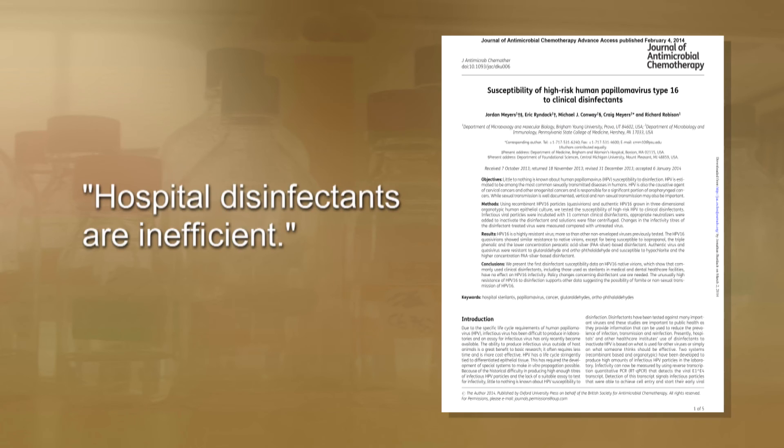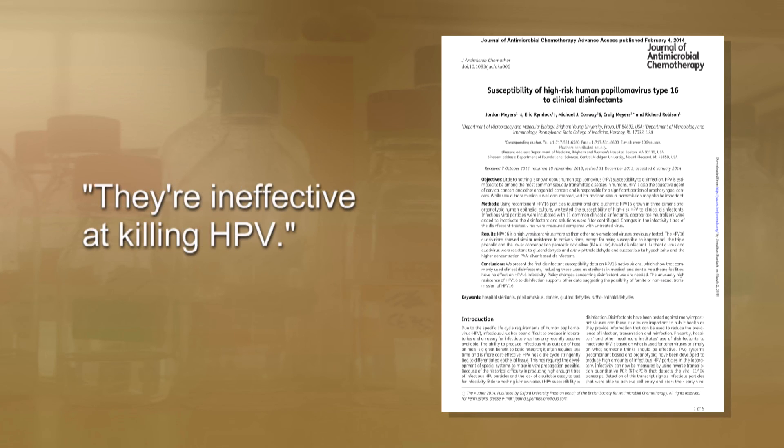To our surprise, only a high concentration of peracetic acid — which is not commonly used anywhere — or bleach was killing papillomavirus. Last year we published the first paper showing that common hospital disinfectants are ineffective at killing papillomavirus on hospital items.